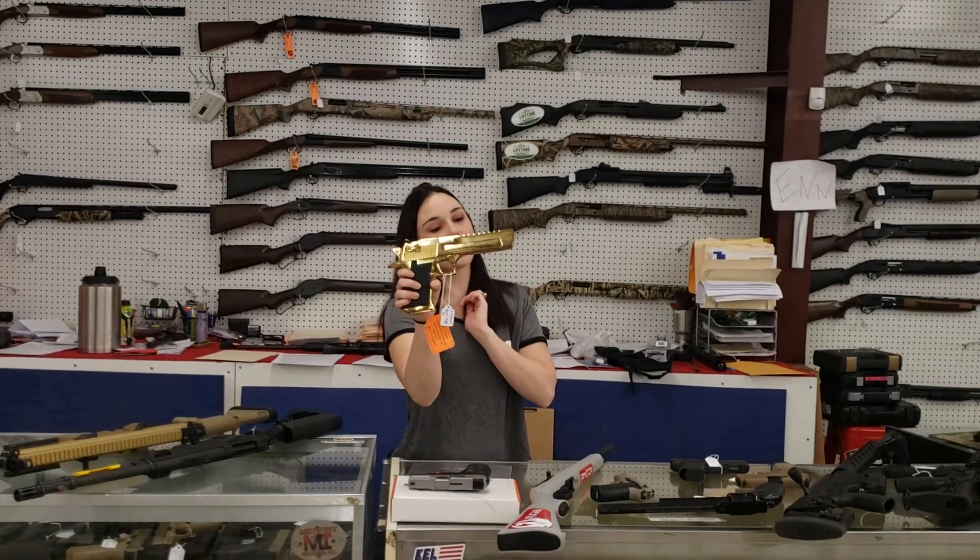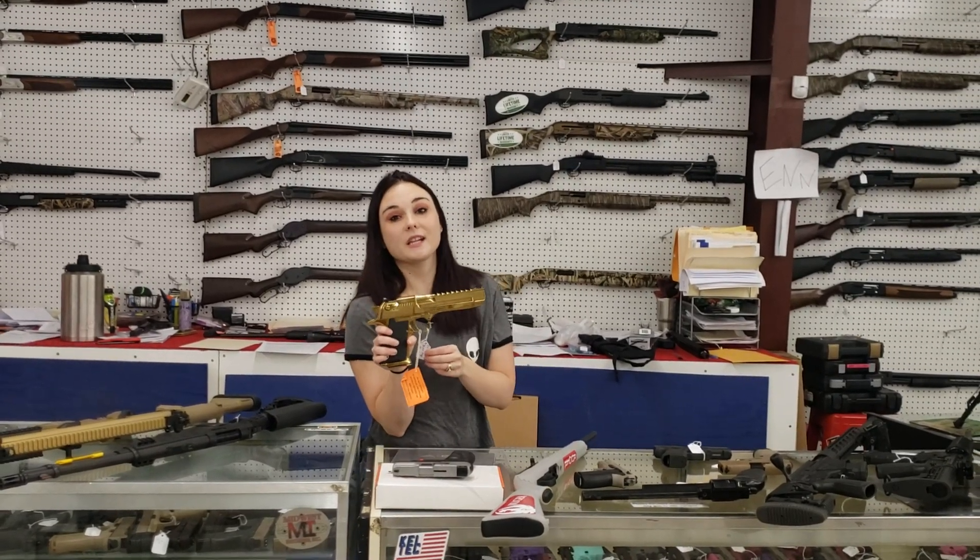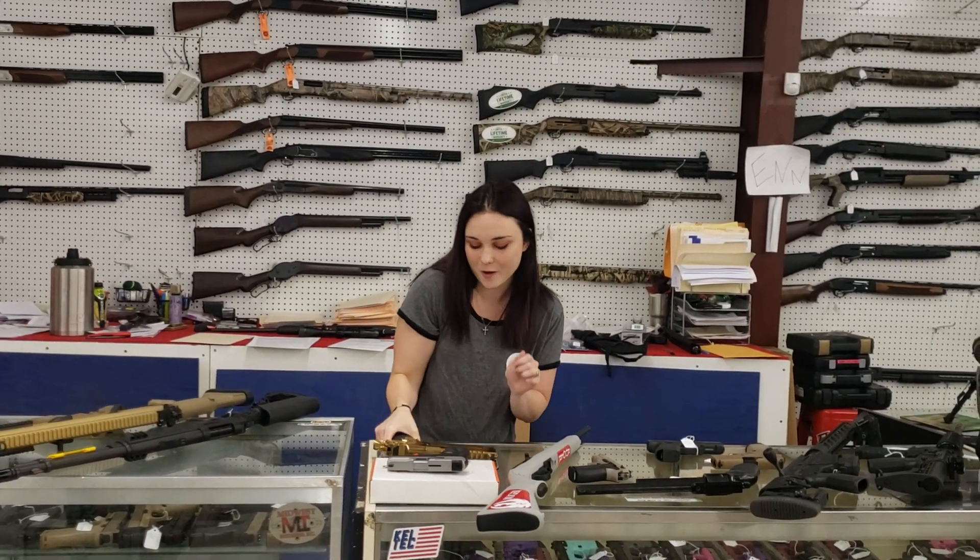Desert Eagle, 44 Magnum in the gold. This gun is absolutely beautiful y'all. 1740 plus tax is going to take that awesome baby home today.